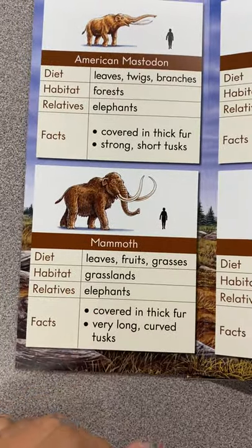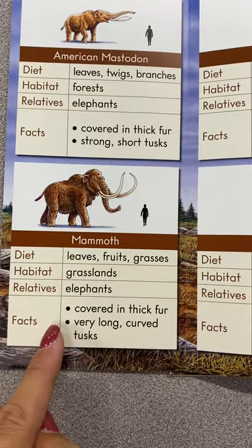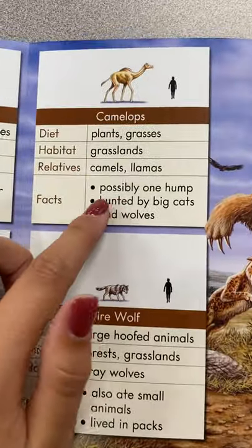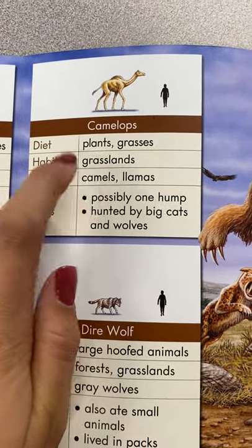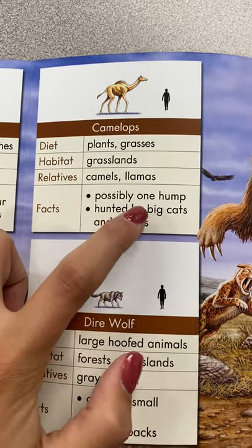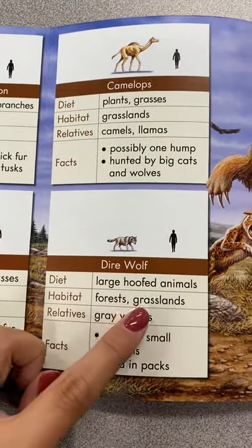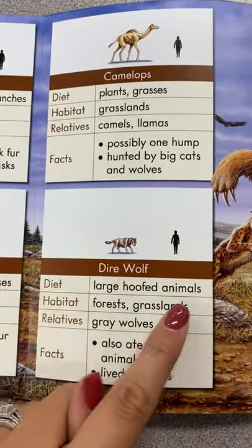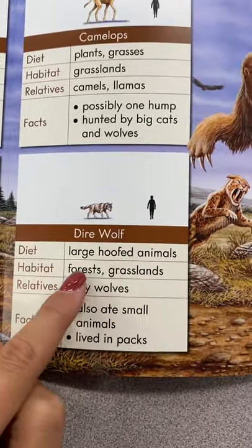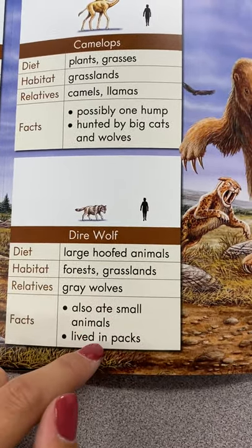The mammoth. It ate leaves, fruits, and grasses. Lived in grasslands. The camelops — they're related to camels and llamas, and they possibly had a hump but were hunted by big cats and wolves. The dire wolf. He was a large hoofed animal. He lived in forests and grasslands. They're related to gray wolves, and they ate small animals and lived in packs.